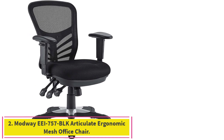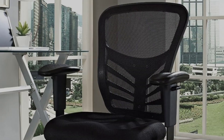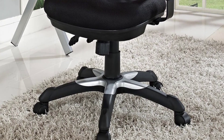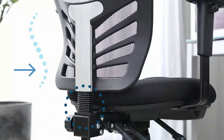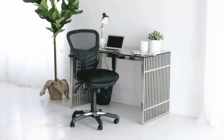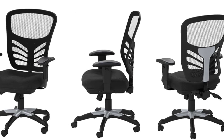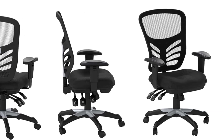Number 2: the Modway EI-757BLK Articulate Ergonomic Mesh Office Chair. The Modway Articulate Ergonomic Mesh isn't the fanciest office chair on the market; however, it offers a level of adjustability that is hard to find on budget-friendly models. It includes a reclining lever that can lock in at a specific angle, along with adjustable lumbar support. One of our favorite parts is its reclining tension knob, which is easy to reach and adjust. Our testers were happy to sit in this chair for a full 8-hour workday, though they weren't necessarily raving about its comfort — an average backrest and seat, not the coziest, but far from the worst.